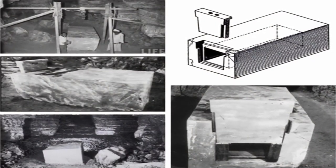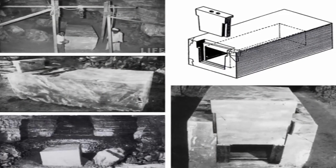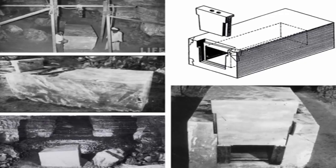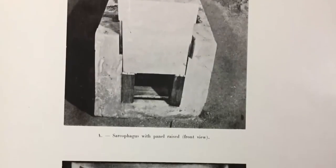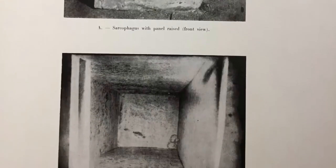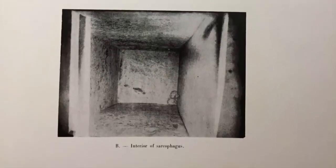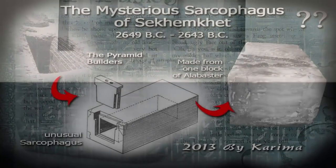Goneim allegedly opened a one-of-a-kind alabaster sarcophagus in front of the world's press. This sarcophagus is made of one piece of stone and has an extremely unique feature — it's hollowed out, and unlike most sarcophagus designs, this one has a sliding stone door on the end as opposed to a stone cover lying on top. But it was empty, presumably looted.